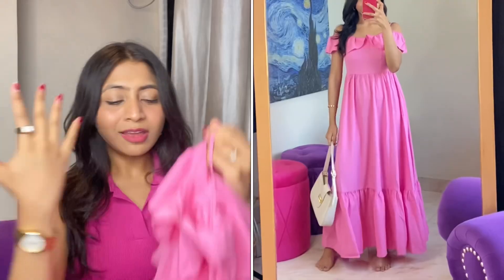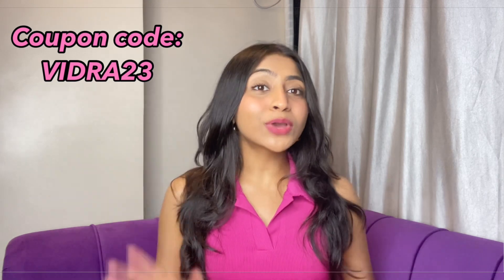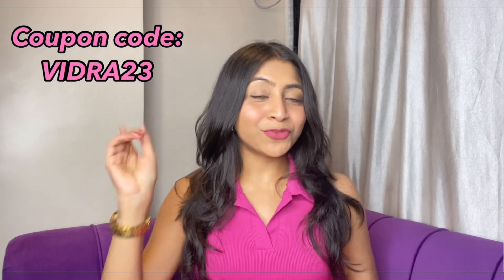Many people like maxi dresses during summer — it's so beautiful. You can wear pictures when you do it because it's so cute. In all outfits, my size is small for your reference. Also, if you think any product looks expensive in this video, you can use my code which will be available on the screen.